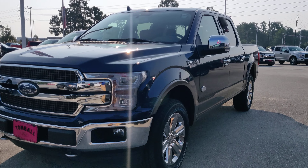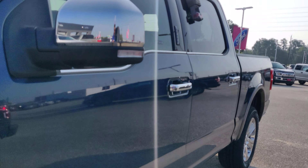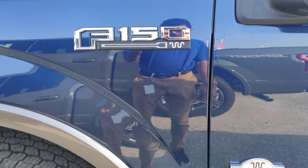Hello, my name is Edwin. I am a sales consultant at Tombaugh Ford and today I want to show you this 2020 F-150 King Ranch.